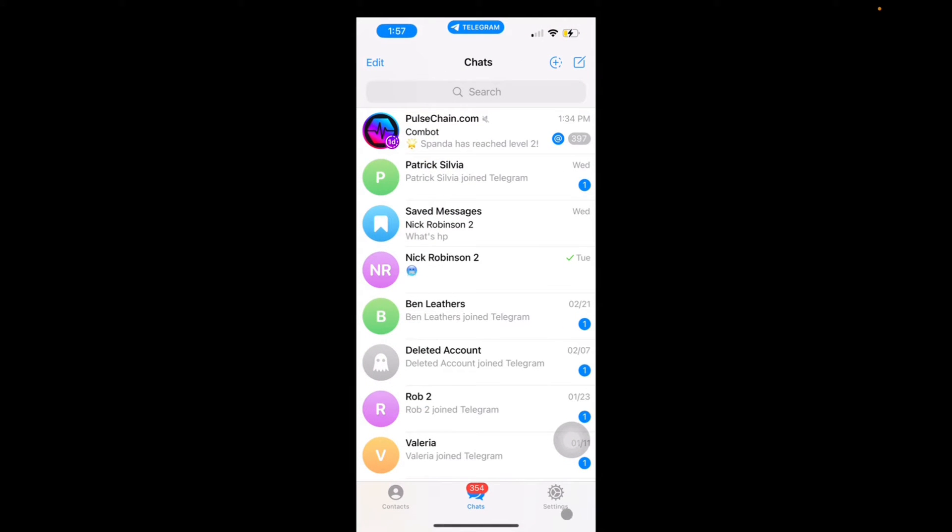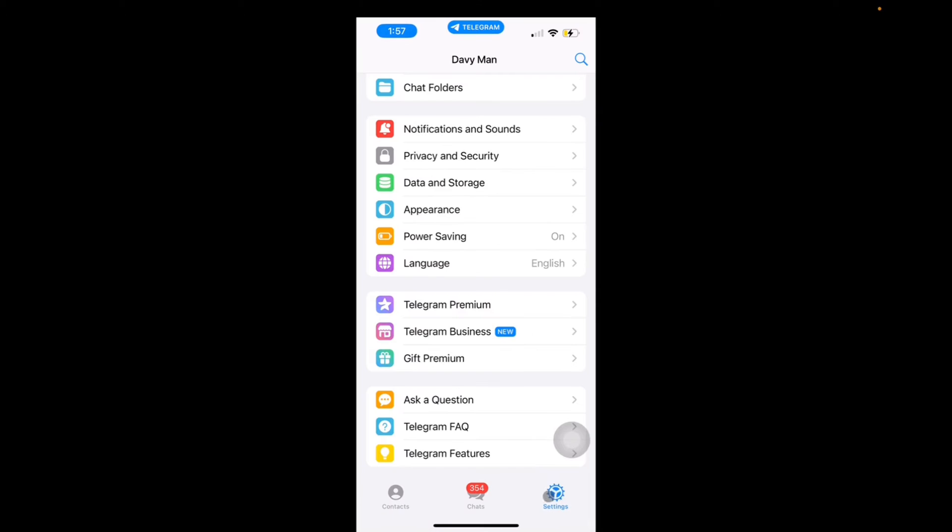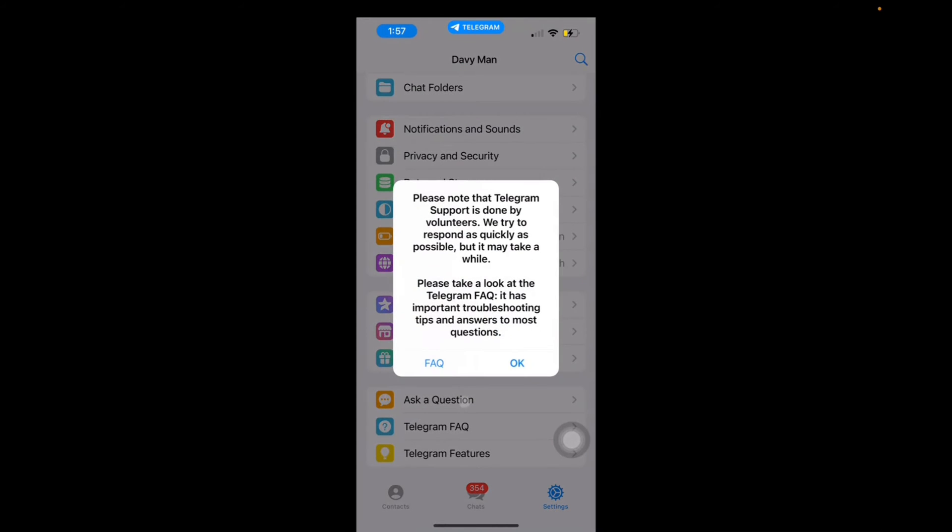And now we're going to go to Settings. All the way at the bottom on Settings you can see 'Ask a question'. So we're going to click on that.